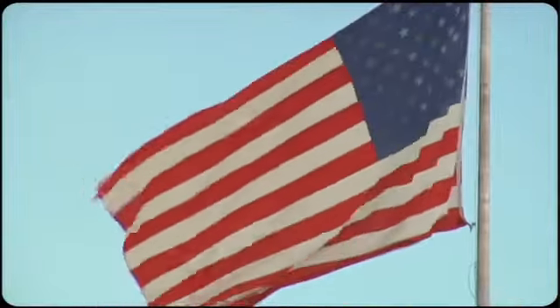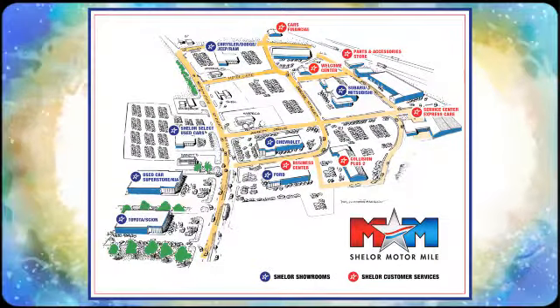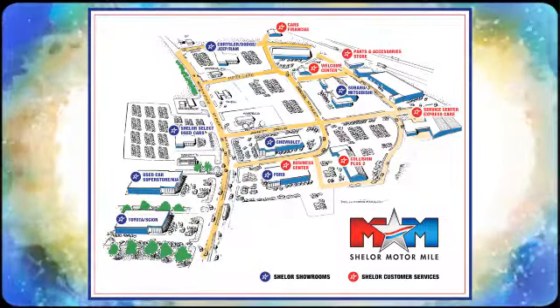Come visit us on the motor mile where you're always a name and never a number. Call, click or stop in. We're conveniently located at 200 Motor Lane in Christiansburg, Virginia.